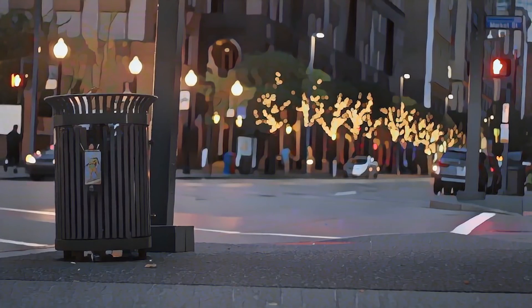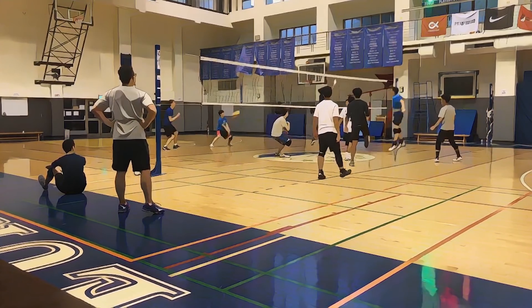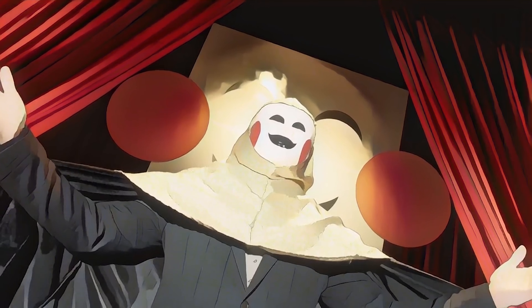Well, that's it for today. Thank you guys for watching. Here are some bonus cartoonized clips. If you haven't followed me on Twitter, please do. And I'll see you all next time.